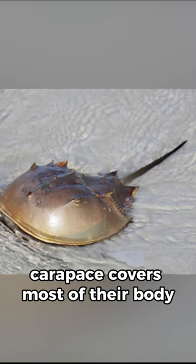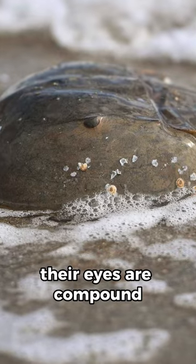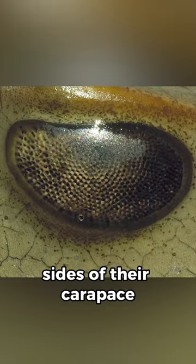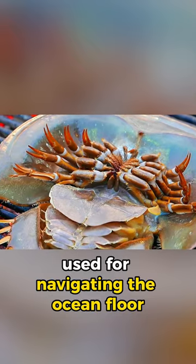The carapace covers most of their body and is adorned with a series of spines and ridges. Their eyes are compound and located on the sides of their carapace, while they have multiple pairs of walking legs used for navigating the ocean floor.